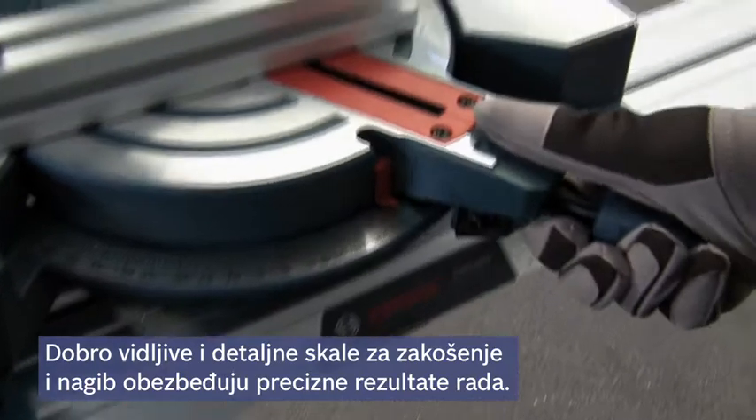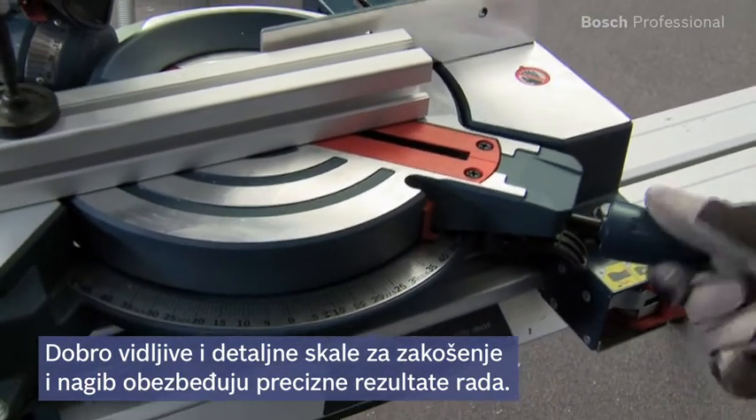The clearly visible, detailed miter and bevel scales ensure accurate results.